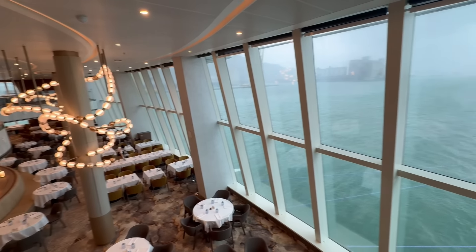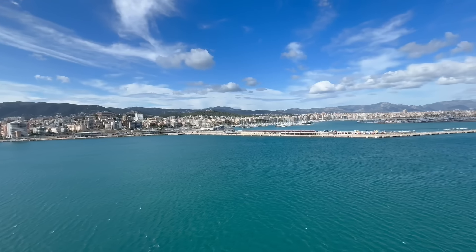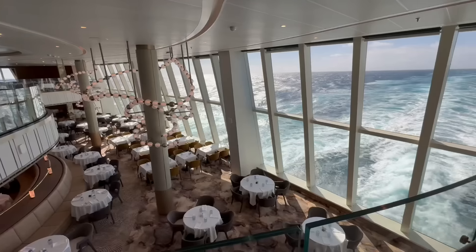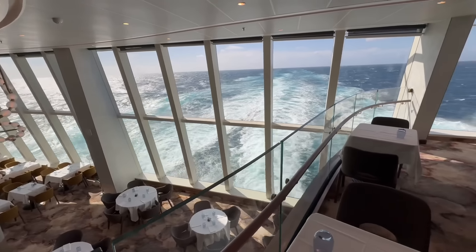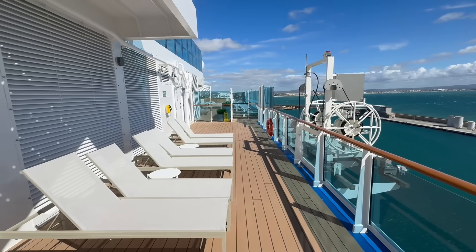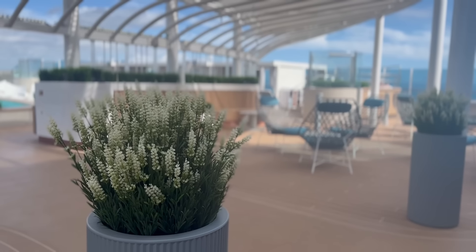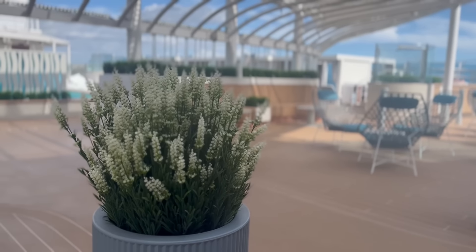We all cruise because we love looking at the views, whether you're at port with a beautiful island or country to look at, or at sea watching the ocean waves. Being able to see those views pretty much wherever you are on the ship is really important and we love it. This is a little different from other Princess ships, and something we've noticed is there are several hidden, tucked-away spaces on the ship where you can really get lost. On vacation, when you just want to get away from everything, that is perfection.